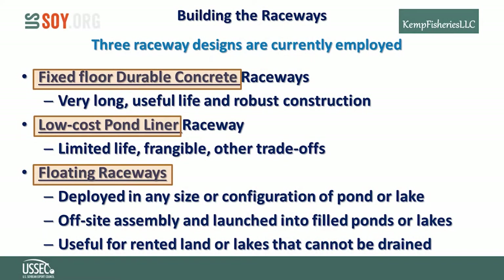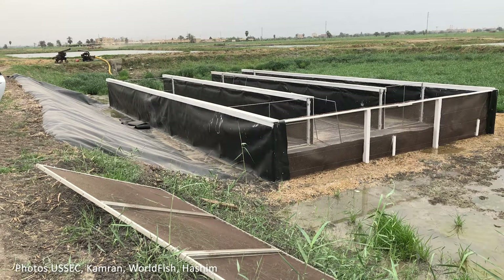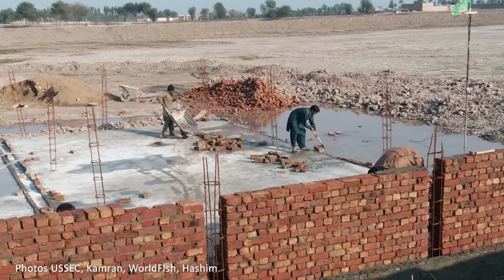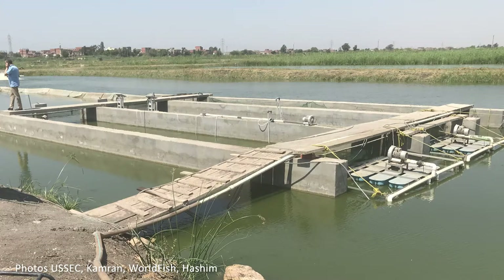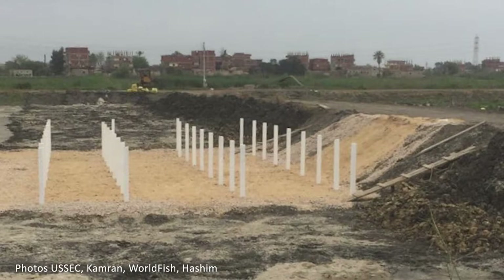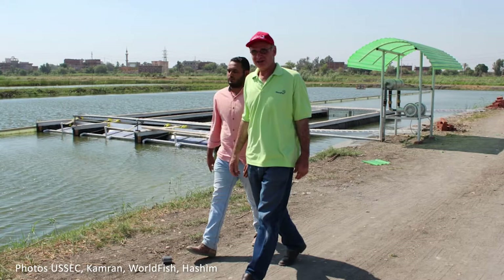Building the raceways — three designs or types are currently employed: fixed floor durable concrete raceways, low-cost pond liner, and floating raceway designs. Ponds must be drained, dried, and leveled before building fixed-floor or low-cost designs. Robust designs are made of brick or block and concrete, with a long expected useful life of 20 to 30 years or more. Low-cost designs are typically made of pond liner plastic draped across fence-post type constructions, with a limited life of approximately 5 to 7 years and other potential drawbacks. Floating raceways are built off-site of any durable material and are most useful if the operator is renting the pond or if the site cannot be drained.